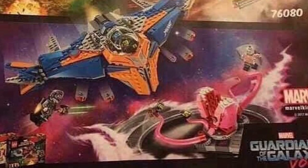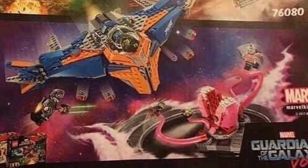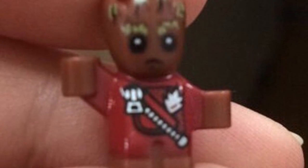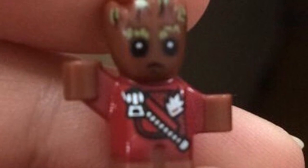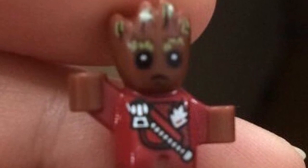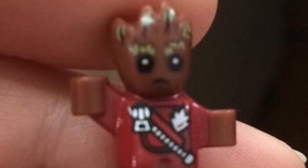Here is Baby Groot. It looks like Baby Groot is using the Nexo Knights villain mold, or the new baby mold. Either way, he looks great. I love the printing on the face and his uniform.